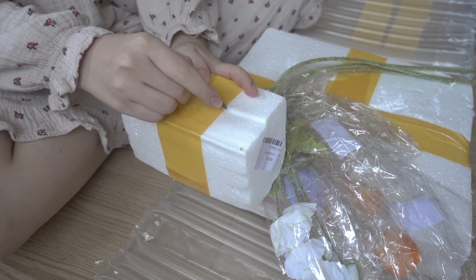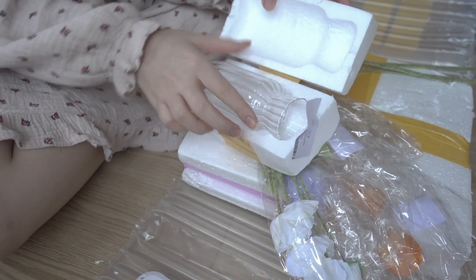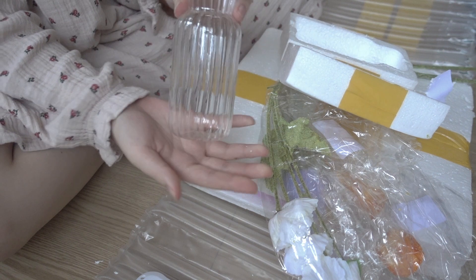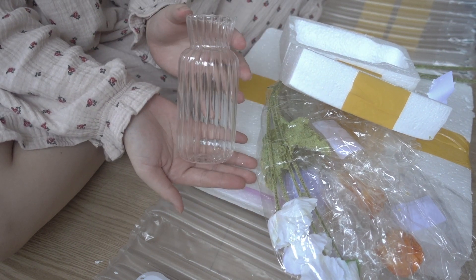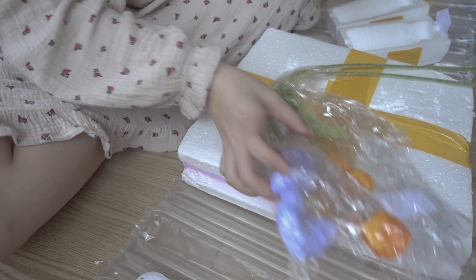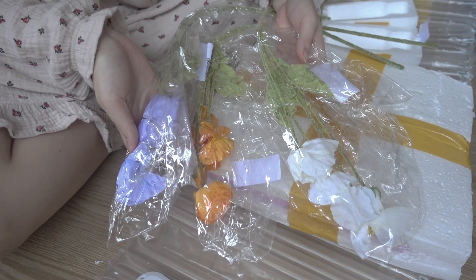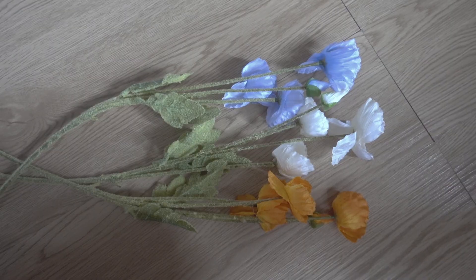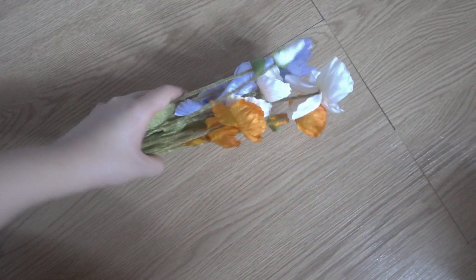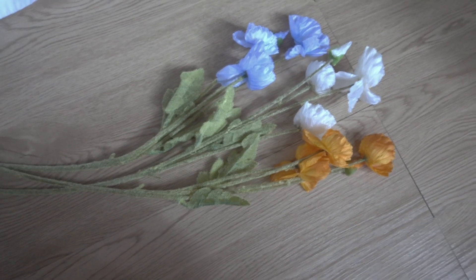For the second item, I bought more room decoration which is a vase and also some fake flowers to put in it. This will be part of the room decoration that I'll be doing soon — kind of like a sneak peek of what's gonna be there. I really love the color combination of these three flowers: the light blue, the white, and also the orange.